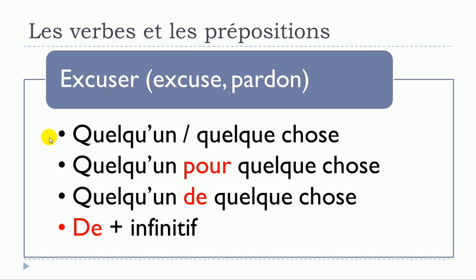The next verb is excuser. Structures: excuser quelqu'un; excuser quelque chose — no preposition; excuser quelqu'un pour quelque chose; excuser quelqu'un de quelque chose; excuser de plus infinitif. To review: excuser quelqu'un; excuser quelque chose; excuser quelqu'un pour quelque chose; excuser quelqu'un de quelque chose; excuser de plus infinitif.